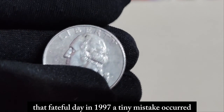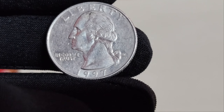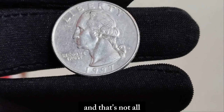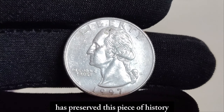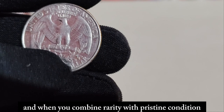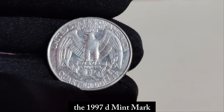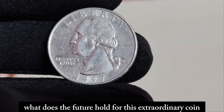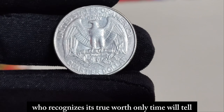As the coin rolled off the presses that fateful day in 1997, a tiny mistake occurred. The D Mint Mark, signifying its origin from the Denver Mint, was inadvertently struck twice, creating a stunning anomaly that sets this coin apart from all others. And that's not all — the condition of this coin is impeccable. With its crisp details and lustrous shine, it's as if time itself has preserved this piece of history for future generations to marvel at. In the world of coin collecting, rarity is king. And when you combine rarity with pristine condition, you have a recipe for astronomical value. The 1997 D Mint Mark Washington quarter dollar coin is a prime example of this phenomenon. Will its value continue to rise, or will it find its way into the hands of a lucky collector who recognizes its true worth? Only time will tell.